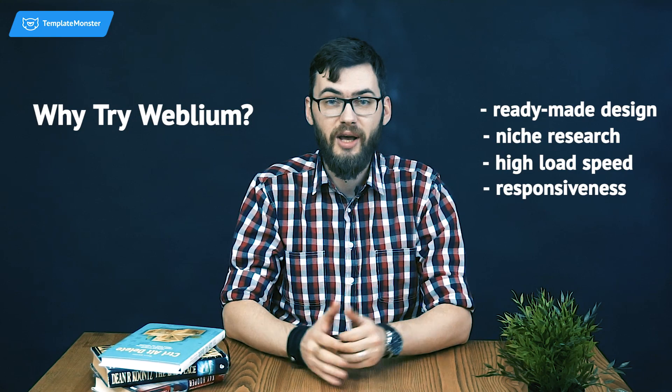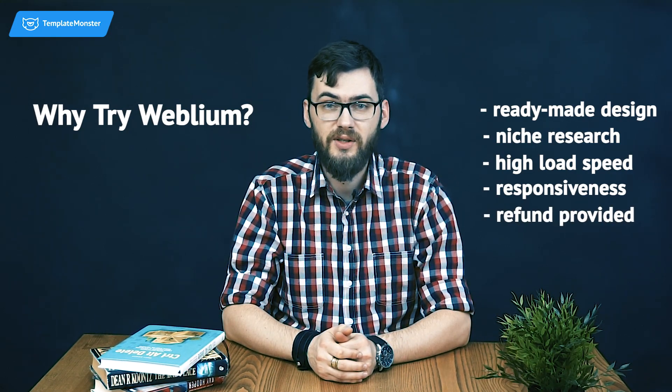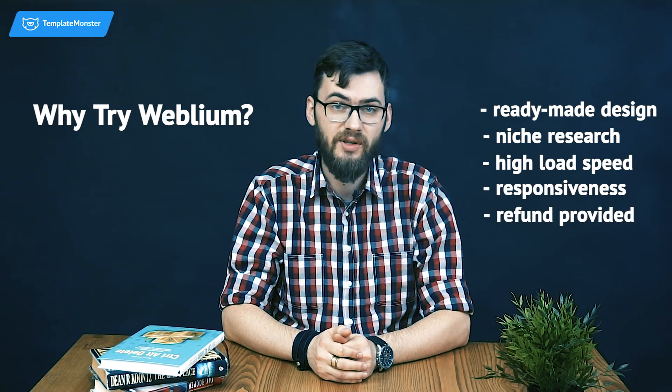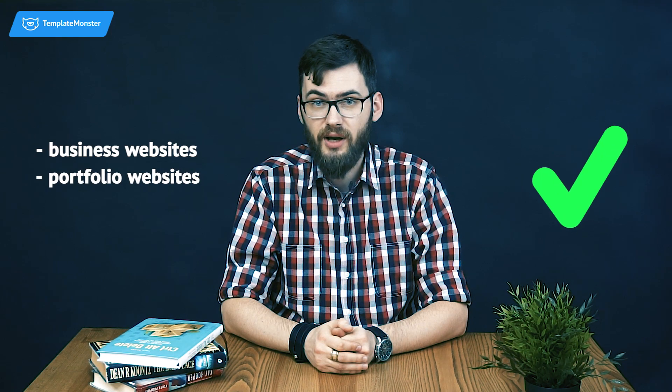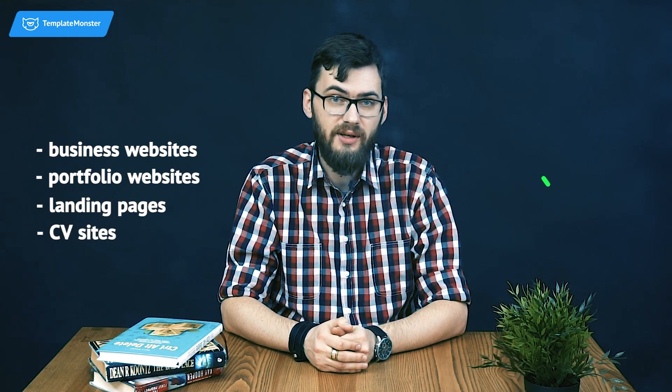And the most pleasant part — you will get a full refund if you are not satisfied with the service or web design you receive. With the help of Webliam's Do-It-For-Me website builder, you can launch a business website, portfolio website, landing page, or CV sites.